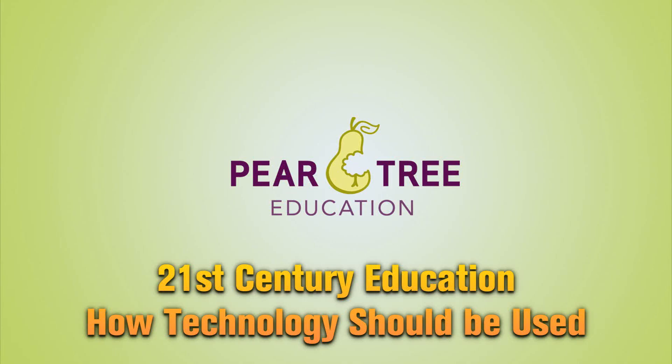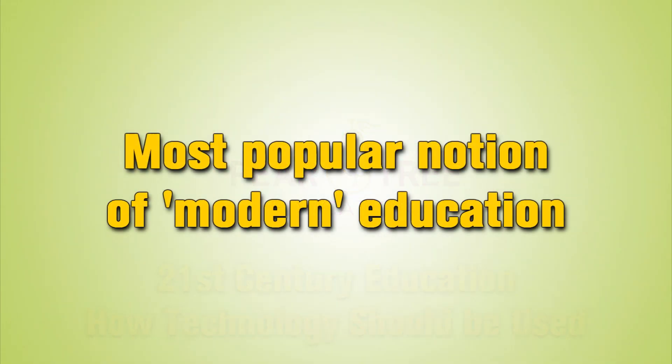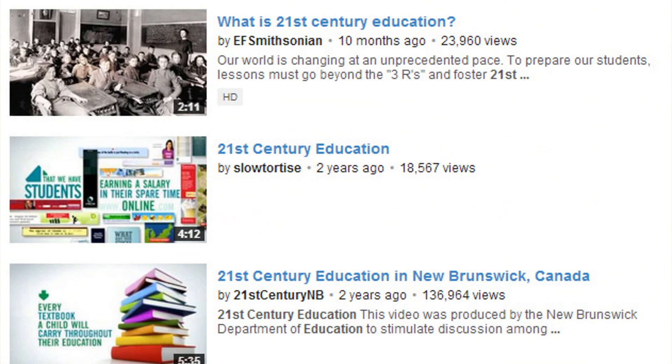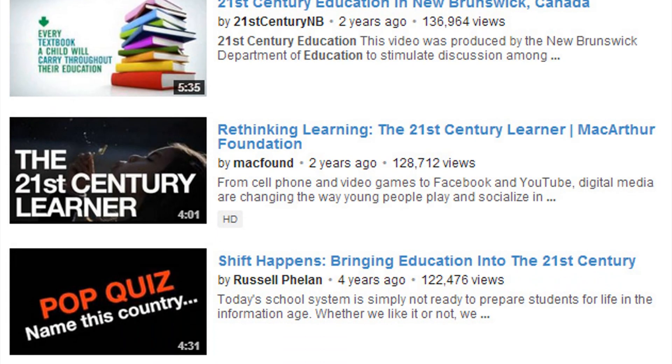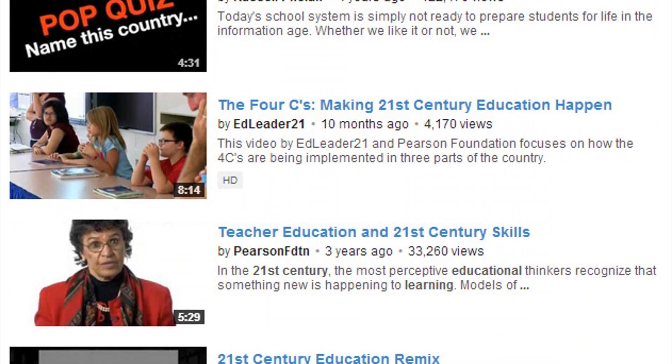Hi, this is Paul from Pear Tree Education. Today I'd like to talk about technology and the role it plays in 21st century education. Technology is by far the most popular topic concerning 21st century education, and many of the videos on YouTube are about just that. And although some of those videos cover other ideas, technology still seems to be the central focus.